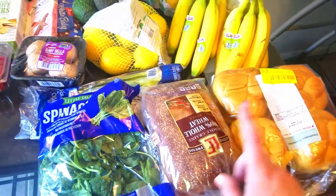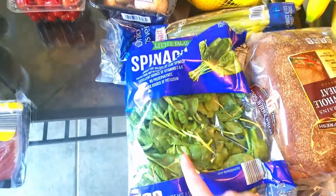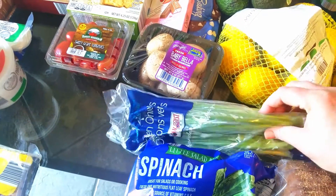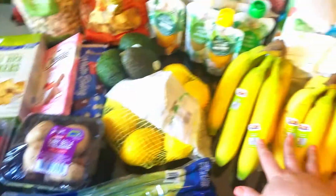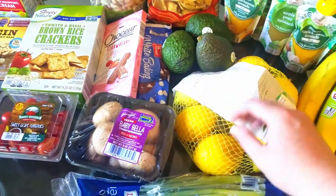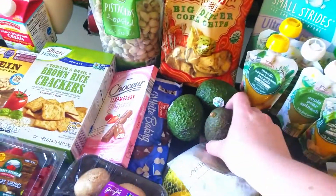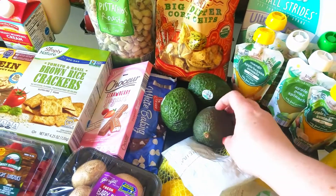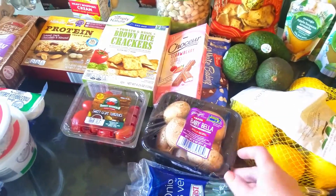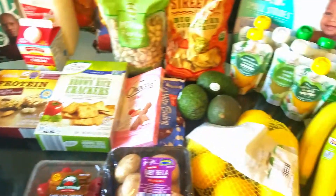I got a loaf of bread for my son for sandwiches. We got some spinach for my husband's salads, some green onions, bananas — my son loves bananas, he eats them every day. Lemons were on sale; I love using lemons especially in the summertime, I put them in almost everything. Avocados were also on sale — they were like 69 cents — so I got three. I got some baby bella mushrooms and sweet grape tomatoes; I usually get those every week.